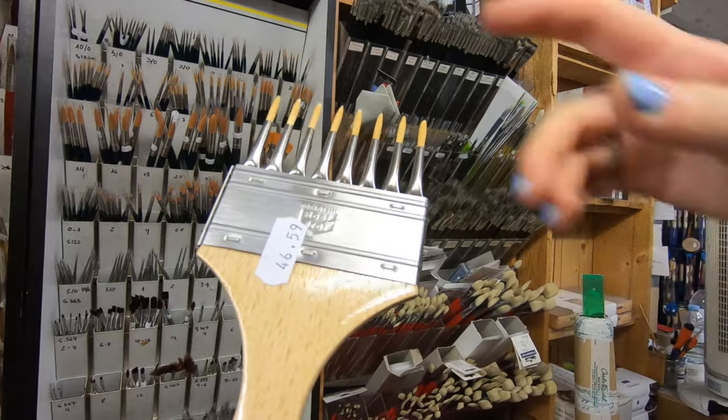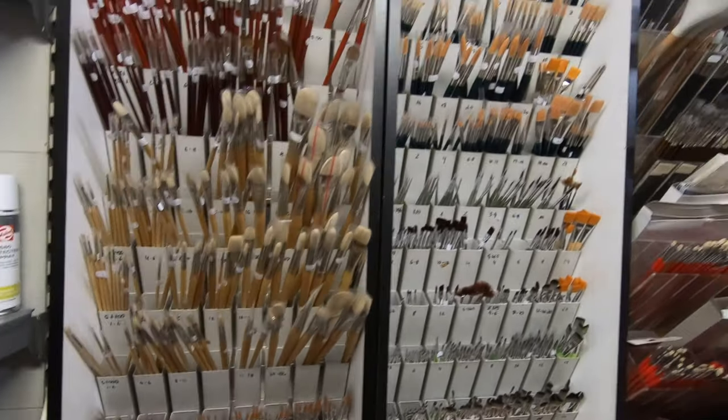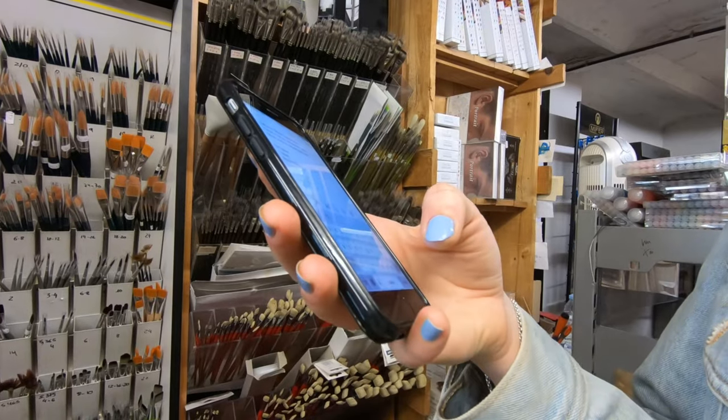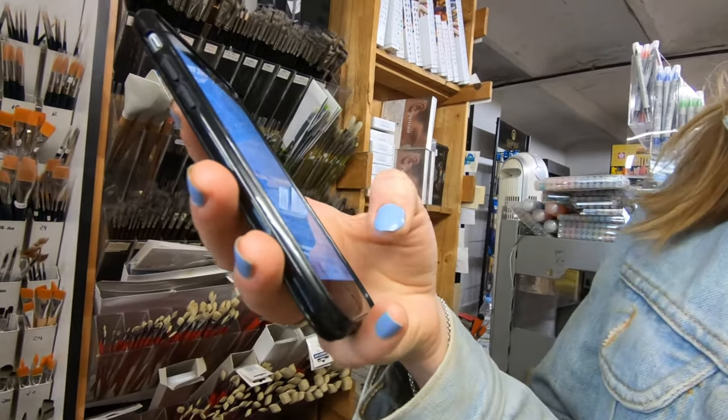So weird. Let me check my list. Cerulean, Cobalt, big brushes. And then I just need Archer's paper — I've got that — and stretcher bars and a roll of canvas. Upstairs.